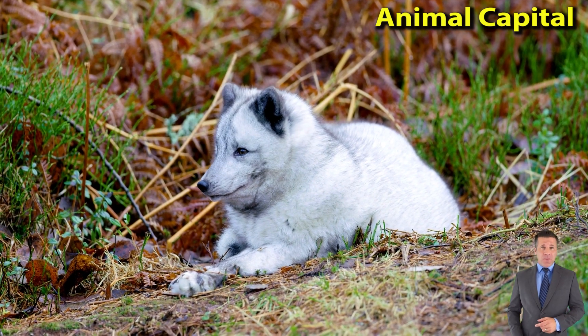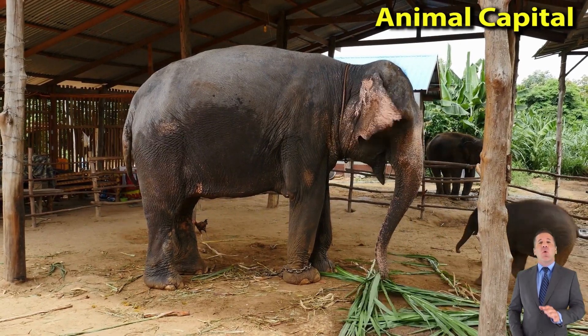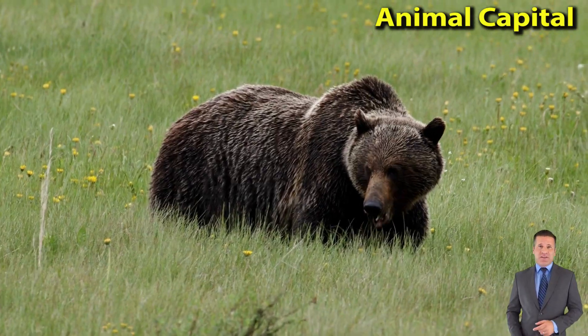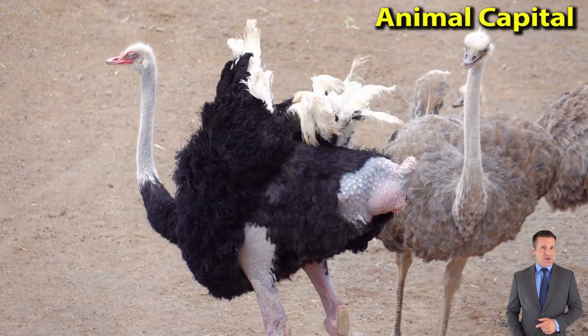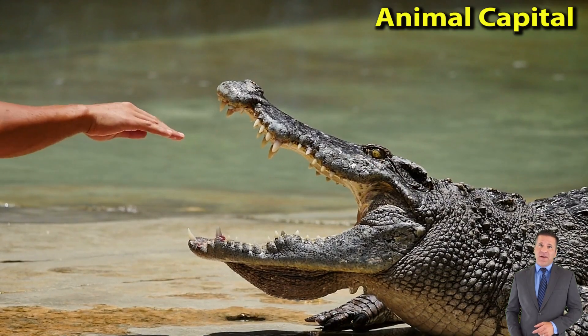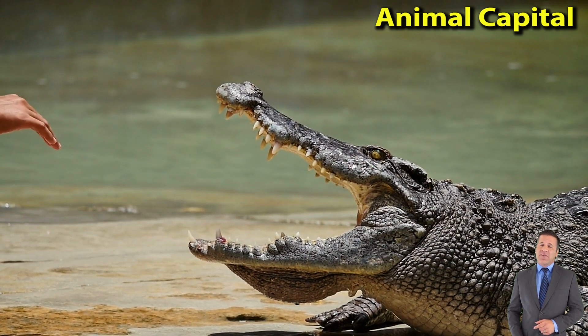All hyenas are more or less nocturnal. Intelligent, curious, and opportunistic in matters of diet, hyenas frequently come into contact with humans. The spotted, or laughing, hyena is the largest species.